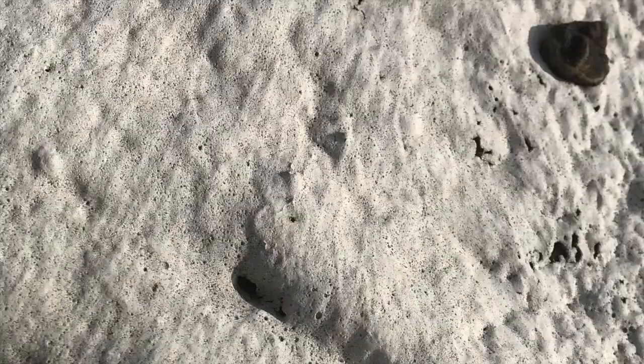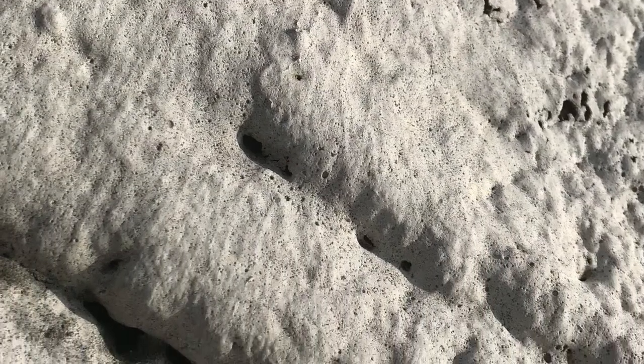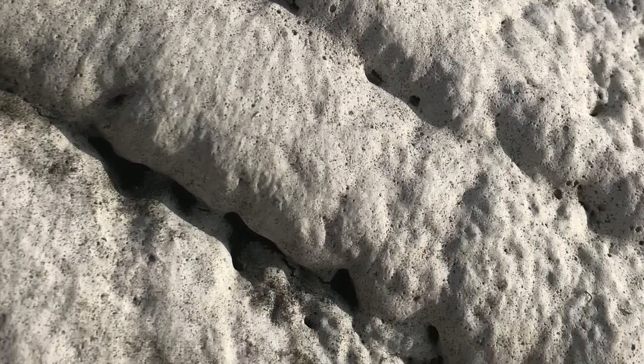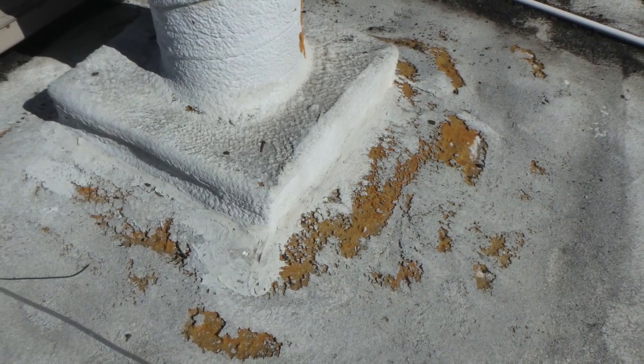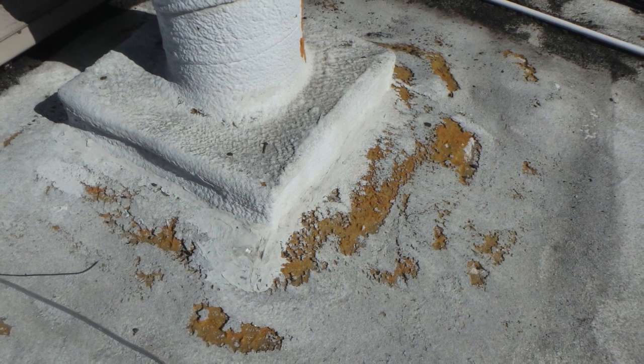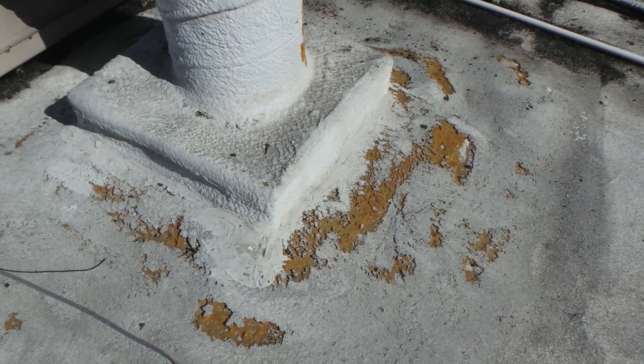Acrylic coatings can also wear out over 7 to 10 years with intense UV rays, exposing the foam to the elements. As the foam wears away from exposure, the closed cells are no longer able to prevent water incursion and actually act like a sponge, trapping water and allowing it to pass into the building below.